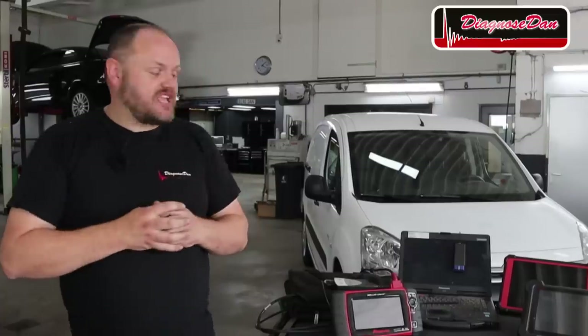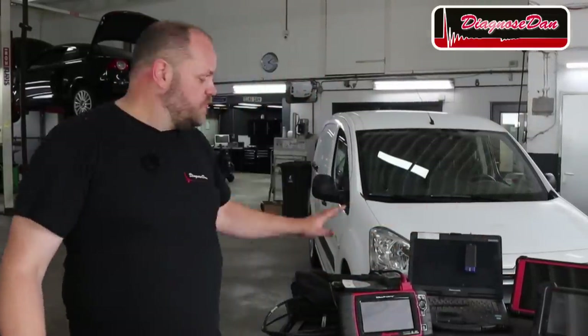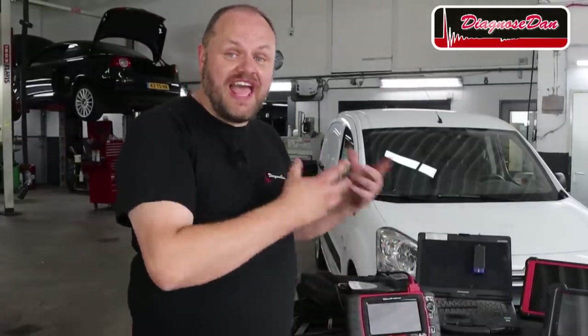In this video we're going to compare four aftermarket scan tools — a Hella Goodman, a Snap-on, a Launch, and an Autel — to the original factory tool, and we're going to figure out which scan tool is lying to us and which one, if any, is telling us the truth. So let's diagnose this together.